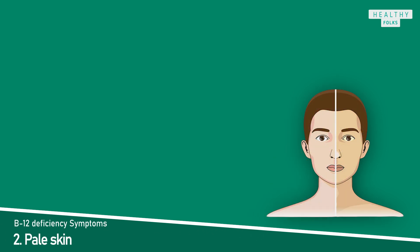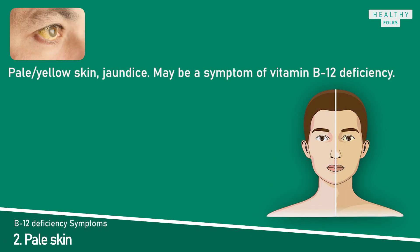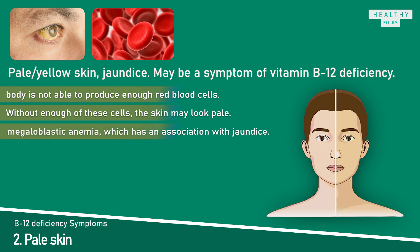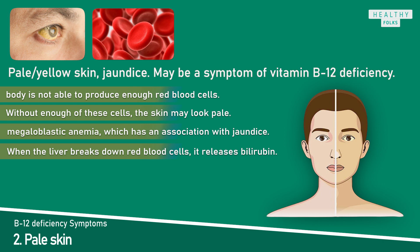Symptom 2: Pale skin. Pale or yellow skin, called jaundice, may be a symptom of vitamin B12 deficiency. Jaundice develops when the body is not able to produce enough red blood cells. Without enough red blood cells circulating under the skin, the skin may look pale. A vitamin B12 deficiency can cause megaloblastic anemia, which is associated with jaundice. This type of anemia can also weaken red blood cells, which the body then breaks down more quickly. When the liver breaks down red blood cells, it releases bilirubin — a brownish substance that gives the skin a yellowish tone characteristic of jaundice.